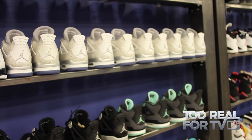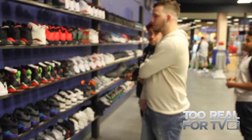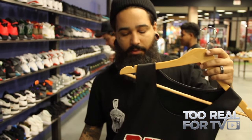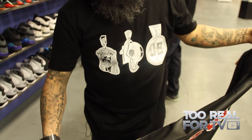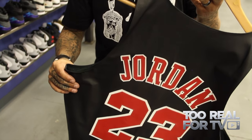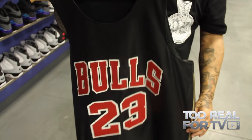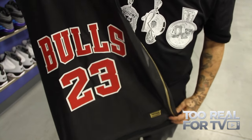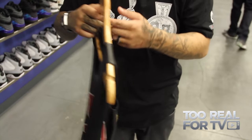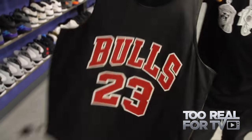Covet also does jerseys. This is all lambskin, done by Covet — re-up zippers on the side. Turnaround time is about 3 or 4 business days. This is $975 — custom order. We get your size, figure out what jersey you want, and we can put anything you want on it — all of it is laser cut. For when you want to have those Jodeci moments in life.